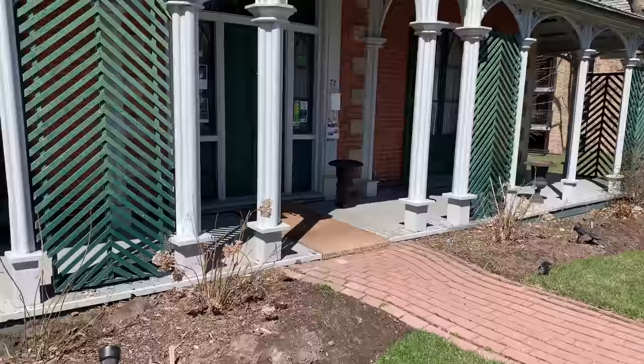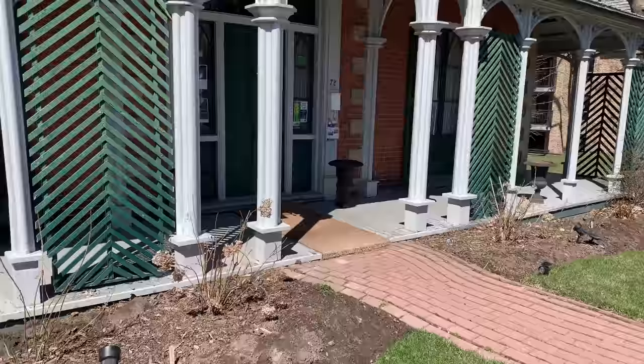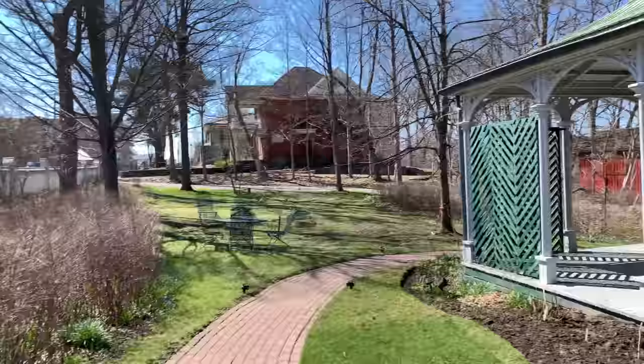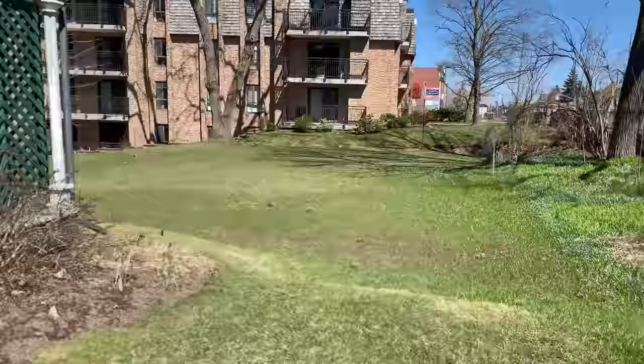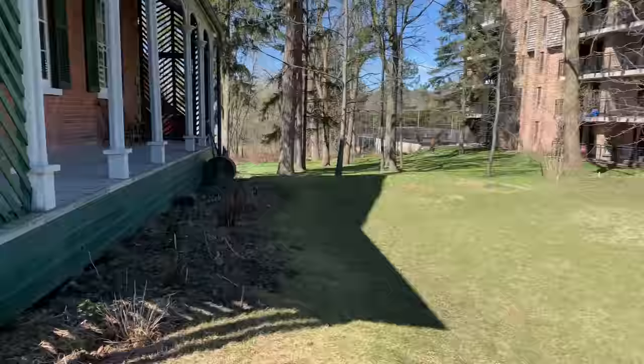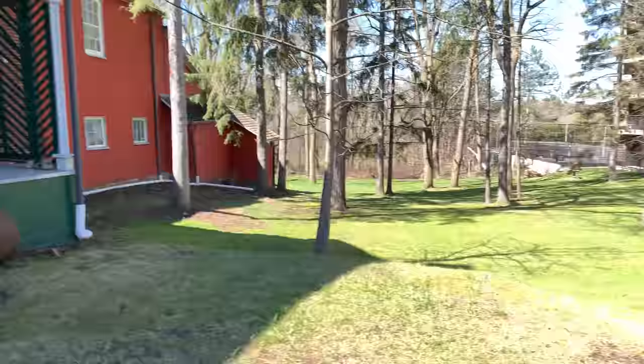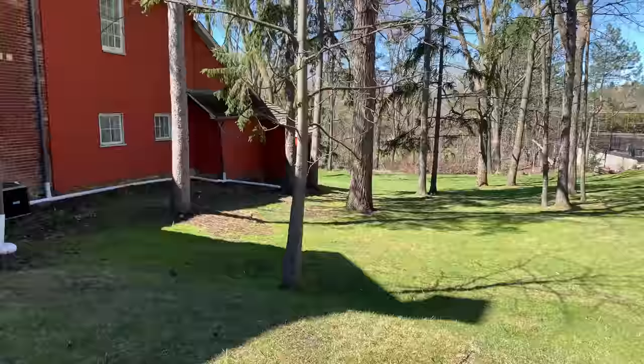So here is the front entrance. Nice little place. There's lots of land here. Can't dig here because this is a tennis court. Sorry about the noise. There's lots of land — look at all this to do.